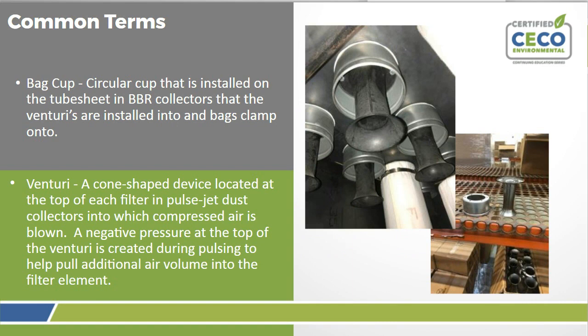A bag cup is a circular cup installed on the tube sheet — usually in bottom load collectors — that Venturis are installed to and bags clamp onto. A Venturi, sometimes called a cone or horn, is a cone-shaped device located at the top of each filter in a pulse jet dust collector into which the compressed air is blown. A negative pressure at the top of the Venturi is created during pulsing to help pull additional air volume into the filter element, completing the cleaning cycle.